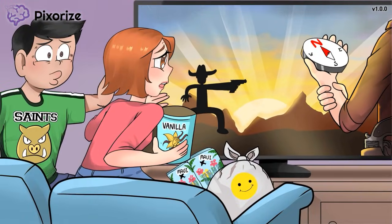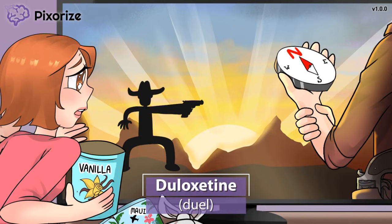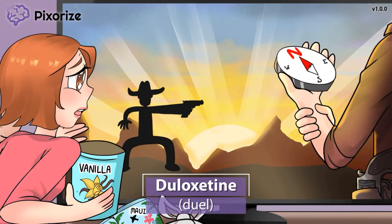Next, there are two common drug names for SNRIs that you should be able to recognize. It wouldn't be a Western movie without this classic duel scene — this sunrise duel is the climax of the movie. The duel is also our symbol for the drug duloxetine. Duloxetine is probably the most common SNRI you'll encounter. Remember that duloxetine is an SNRI, not an SSRI. This can be tricky, but now it'll be easy to remember because of the sunrise duel.